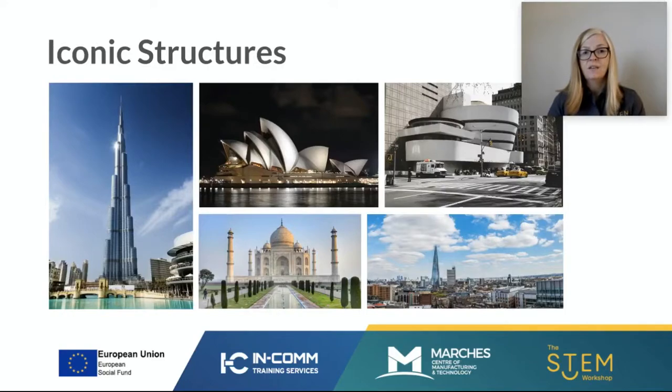We are going to take a look at some iconic structures from around the world. Here's a range of pictures of iconic structures — can you name them? These are famous landmark buildings. Which building from those images is based here in the UK? On the right-hand side at the bottom, that building is called the Shard, and that is in London. You need to gather inspiration from other iconic buildings to help you with this challenge.